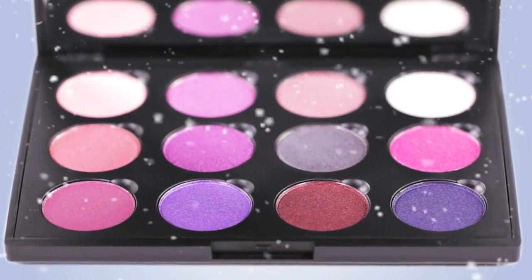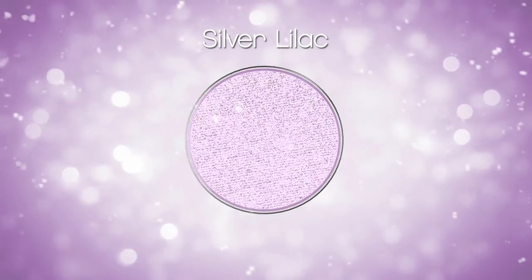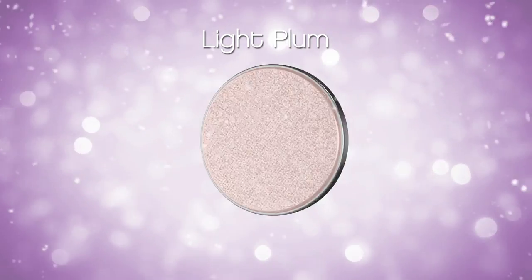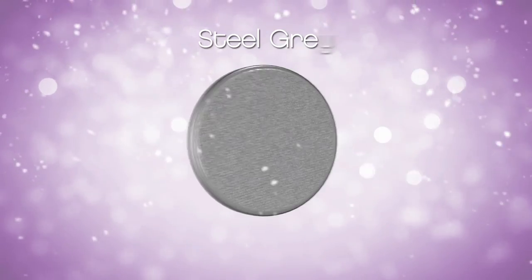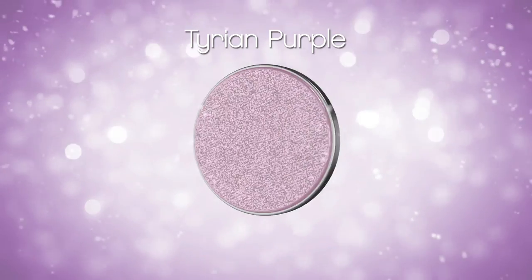The hot pots included in this set are Light Pink, Silver Lilac, Light Plum, White Silver, Mauve Frost, Amethyst, Steel Gray, Thulium Pink, Tyrion Purple, Lavender, Raisinberry, and Regalia Purple.